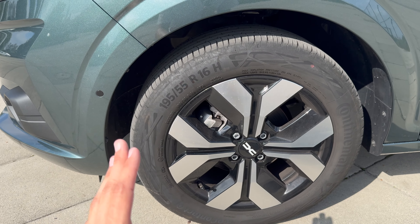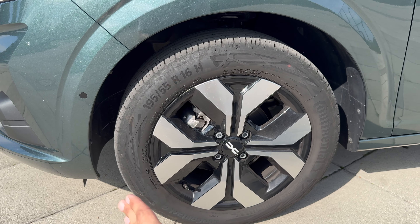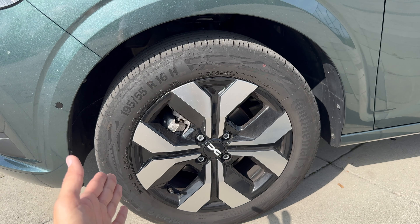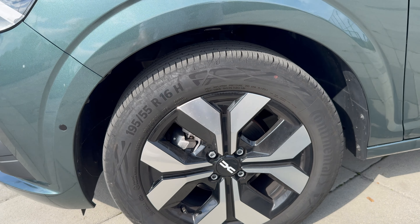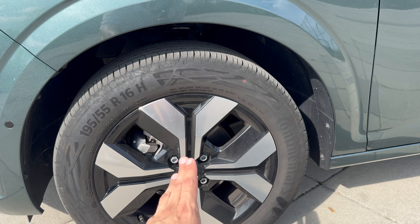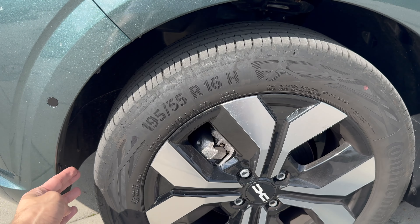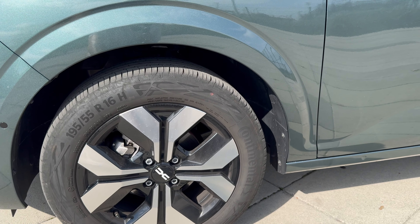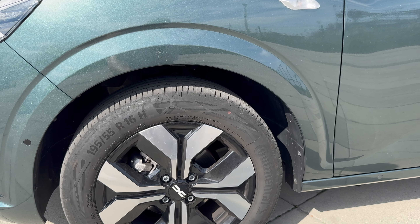We have 16-inch alloys here. You can get 15 or 14-inch steel wheels on the very basic trim, but the mid and top trim get the alloys. These look, in my opinion, the best — like a cross, reminding me of the new Dacia emblem. Tyre size is 195/55 R16. On the front we have disc brakes; on the rear, drum brakes, because everything below 100 horsepower gets drum brakes, but those last longer and save you money on maintenance in the long run.